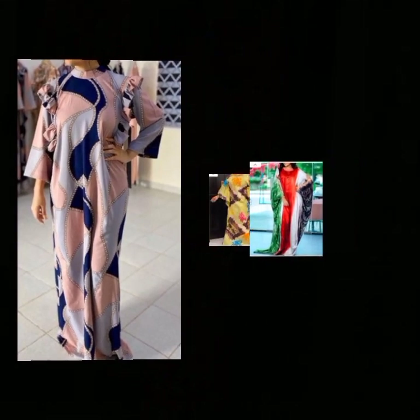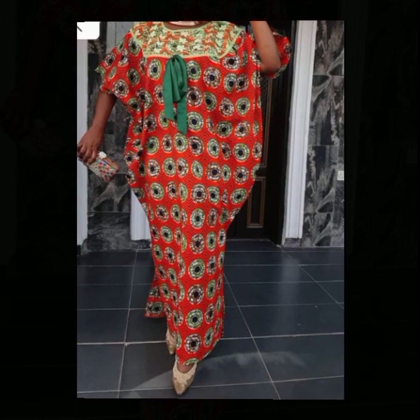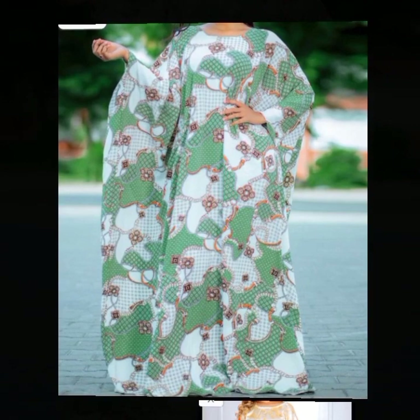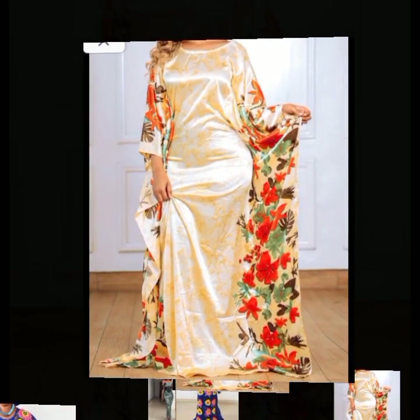These styles are a beautiful collection of kaftan obubu styles. Kaftan obubu styles are comfortable dresses that you can rock this season. They are fashionable, they give you an elegant look, and they are also very comfortable.